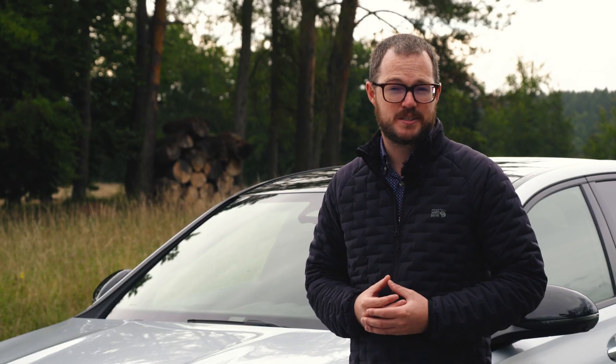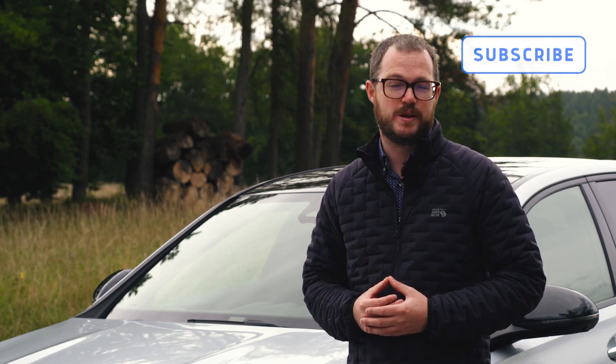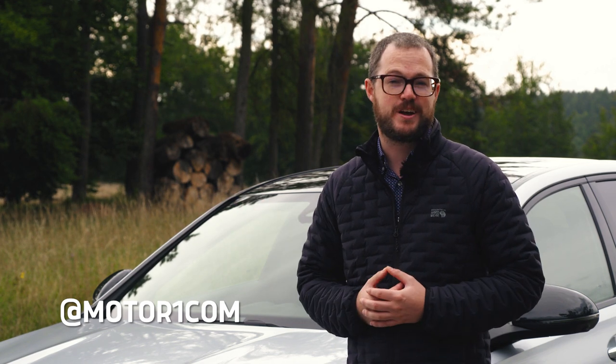To stay up to date on all the latest sports sedans and supercars, be sure to subscribe to the MotorOne YouTube channel and find us on all of your favorite social media using the handle at MotorOneCom. And if you want more details about the C63 in particular, there's a link to our story in the video description.